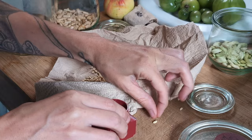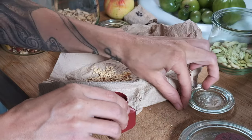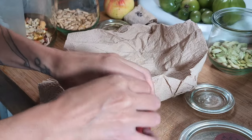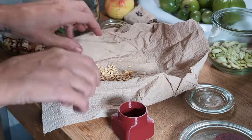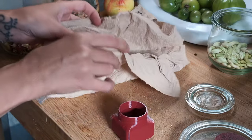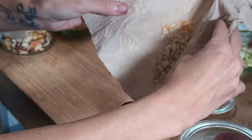We didn't have much success with melons this year — two tiny watermelons and a single cantaloupe were the result. But the fruit had held plenty of seed to give away some and save a lot for next year.